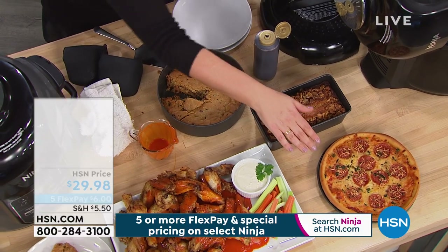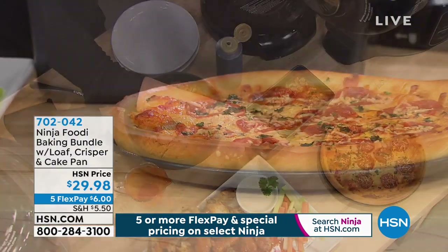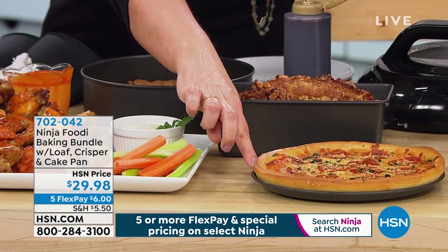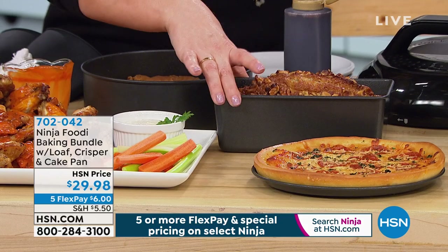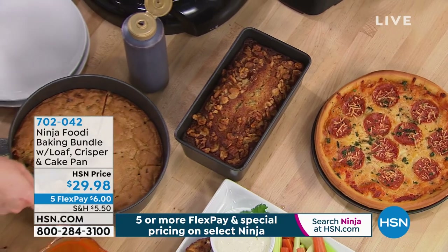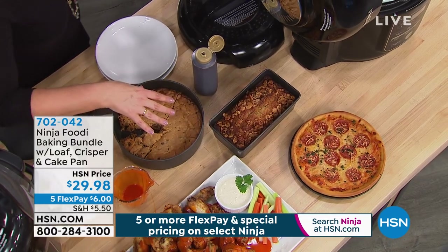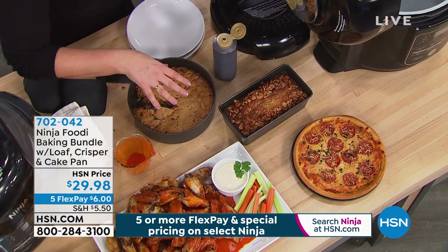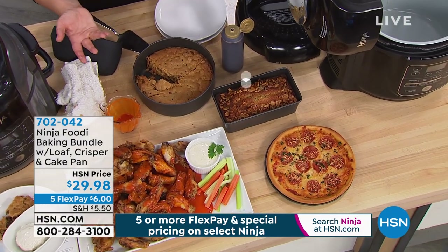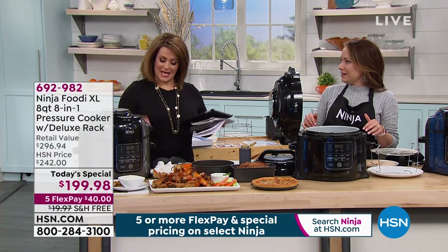If you want to do your baking in there as well, we've got a baking bundle — but I know I'm very limited on it, about 1,400 to start with today. In your baking bundle you will get the sheet — the cookie sheet — the loaf pan, and the round. It's a three-piece baking bundle for $29.98. Item number on this three-piece set is 702042 — it's a separate purchase. If you're really going to take your Ninja Foodi seriously and you can do it without breaking the bank, it's just $6 on a credit card flex pay.